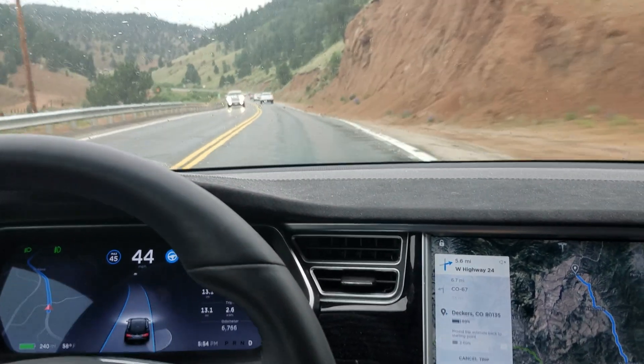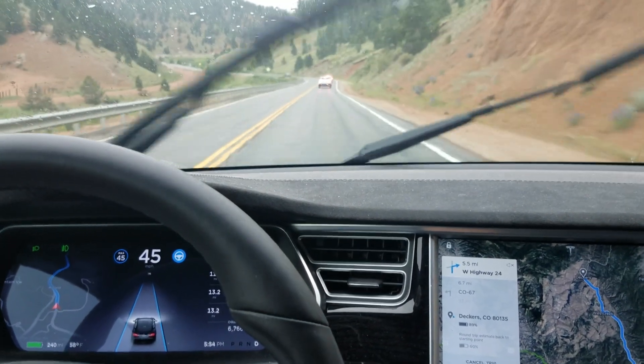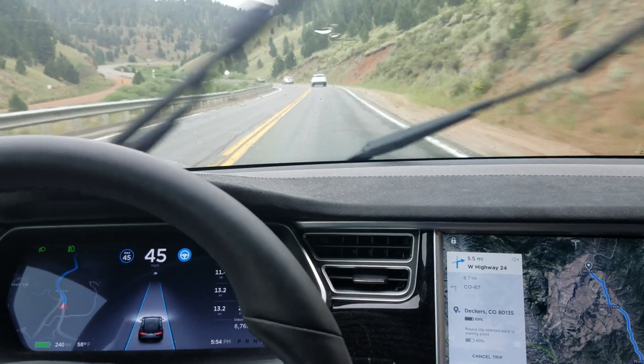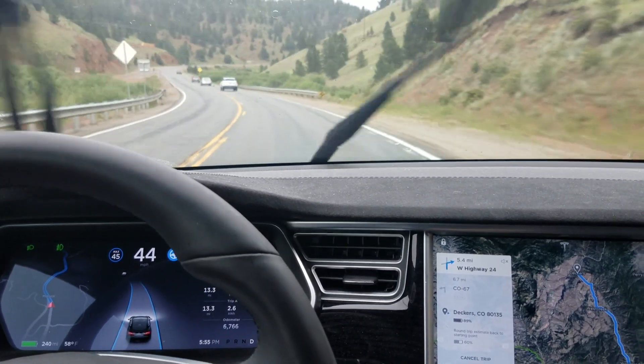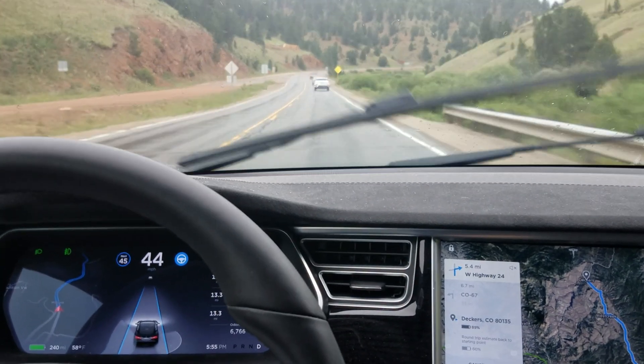When I pointed out the suggested speed for the turn on the yellow speed limit sign, I did not mean to suggest that the car is actually responding to that. It's not. It's definitely not reading speed limit signs in any way, shape, or form. Everything it's doing is based strictly off the speed I've set, the GPS data, the curvature of the road, and the road conditions including weather, and obviously the cars in front of me.